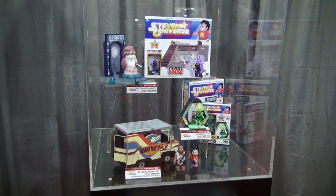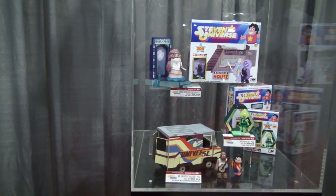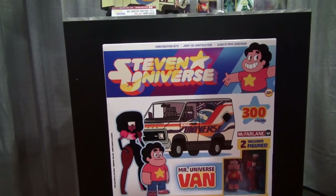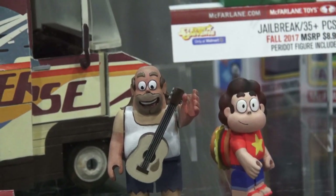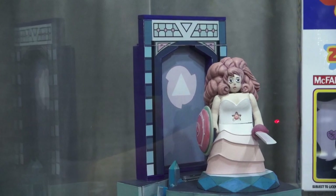First up is Steven Universe! And you can't have Steven Universe without the Steven Universe van! And even though the packaging shows that it comes with Steven Universe and Garnet, on display was Steven Universe with his dad, so it's a good chance they'll change out these figures at some point in the future. Next up is the Temple Door playset with Steven Universe's mom, Rose.